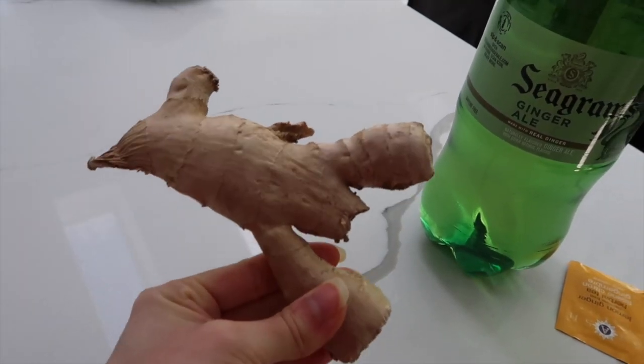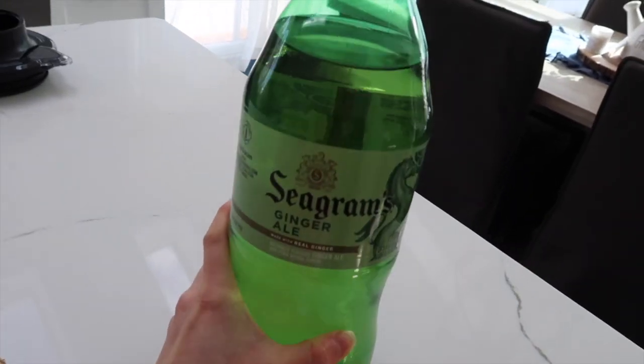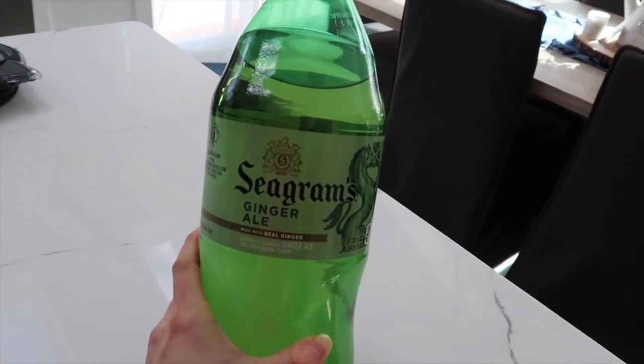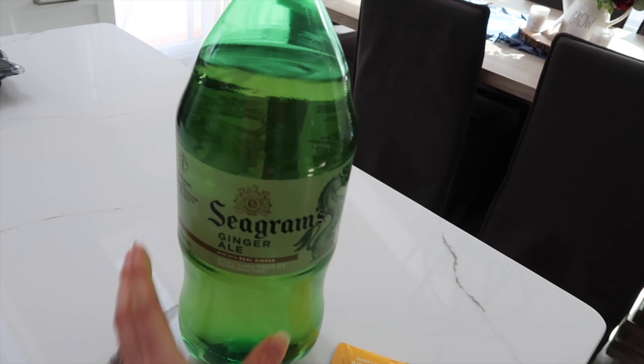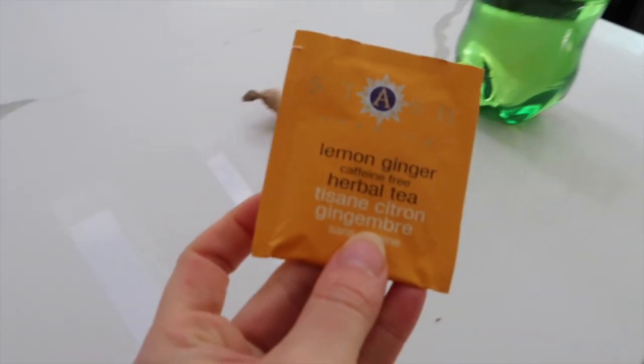And if you experience nausea, ginger is the way to go. You can use ginger root, ginger ale, or ginger tea. Ginger root is probably your best option if you want the healthiest choice.